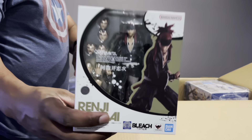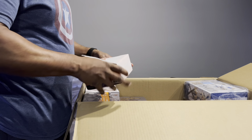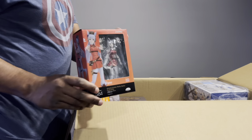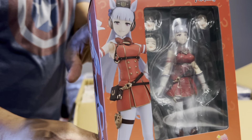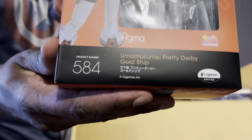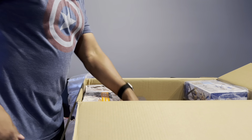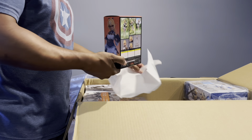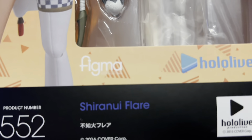Here's Renji from Bleach — I got him as well. I got a lot of Figma girls in here that I don't know, just buying waifus I guess. Here's one — the box says Pretty Derby Gold Ship — I have no idea what that is. And another Figma waifu I have no clue about either. If you know, then you know.